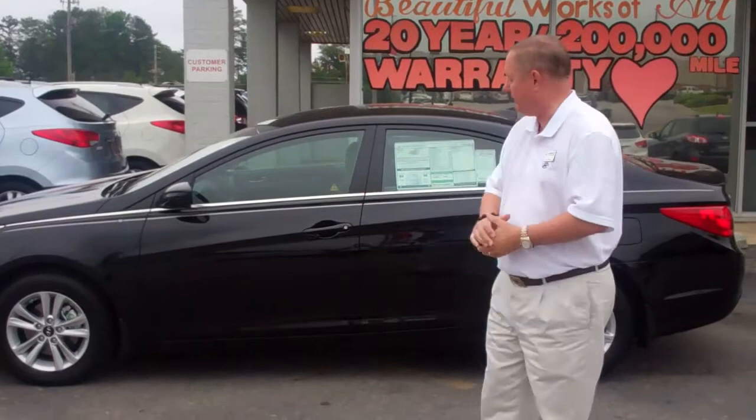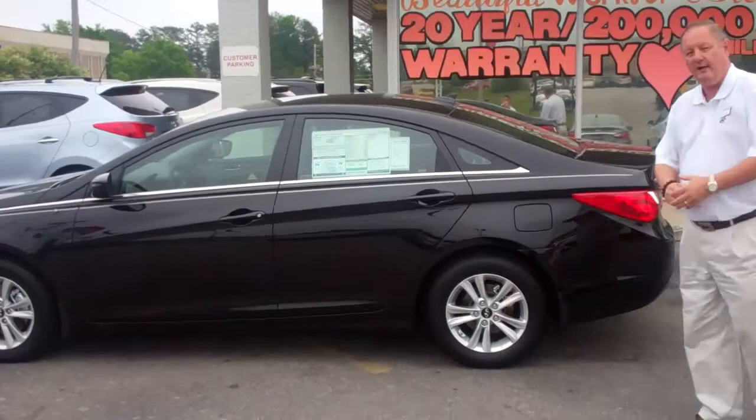This year's our 2012 Sonata. Beautiful car. I picked a nice black one for you to take a look at. I happen to like the black a lot and I thought you'd like to see it.